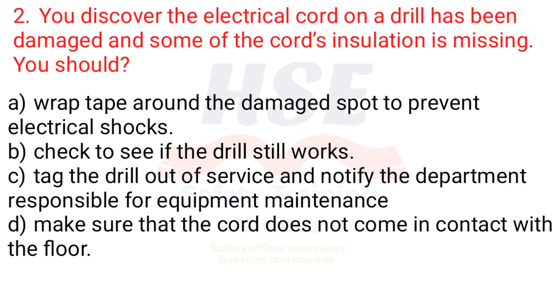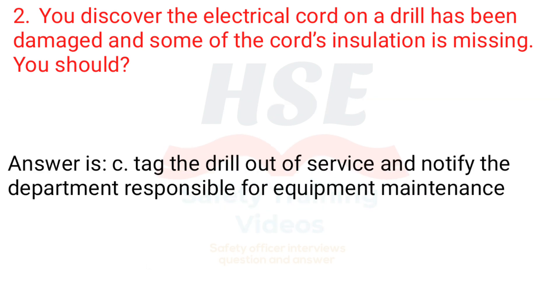Question 2. You discover the electrical cord on a drill has been damaged and some of the cord's insulation is missing. You should: a. Wrap tape around the damaged spot to prevent electrical shocks, b. Check to see if the drill still works, c. Tag the drill out of service and notify the department responsible for equipment maintenance, d. Make sure that the cord does not come in contact with the floor. Answer is c. Tag the drill out of service and notify the department responsible for equipment maintenance.